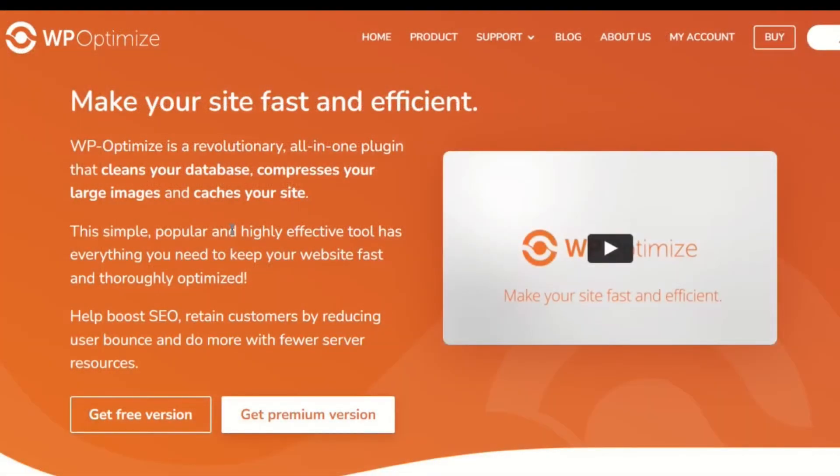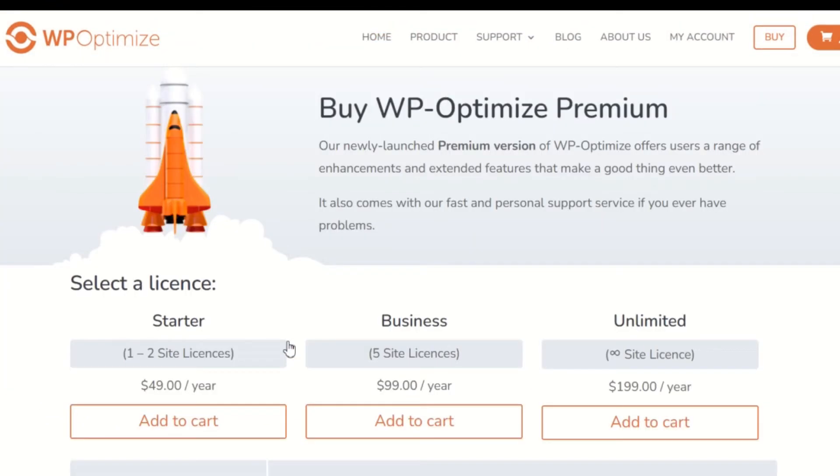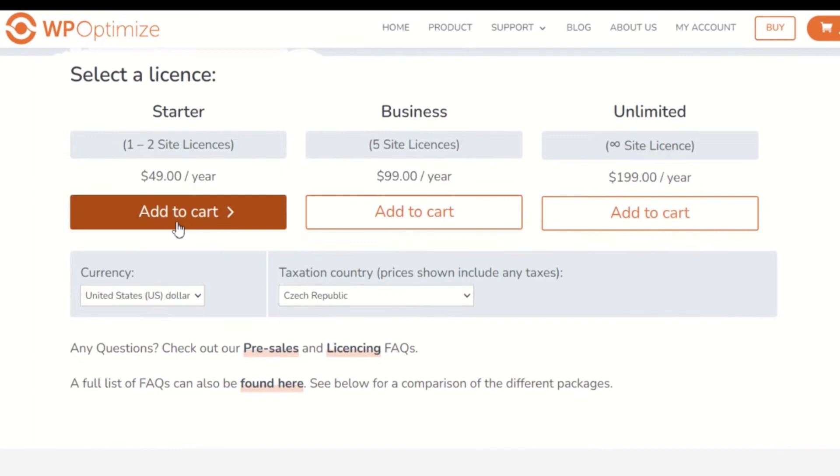WP Optimize has both a free and a premium version available for download. While the free version has many of the tools needed to speed up your site, the premium version of WP Optimize can help further optimize and improve your site's performance.